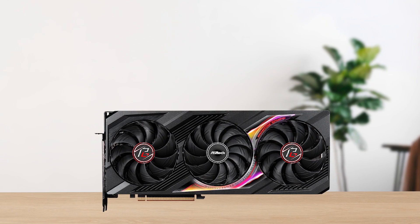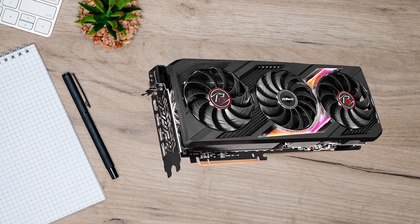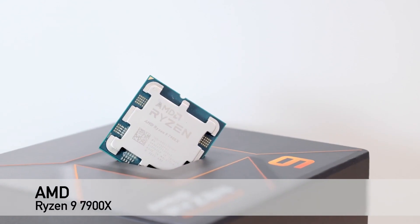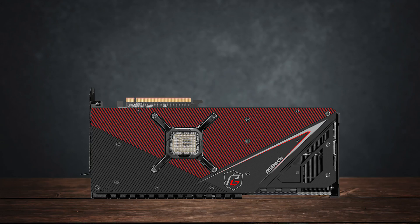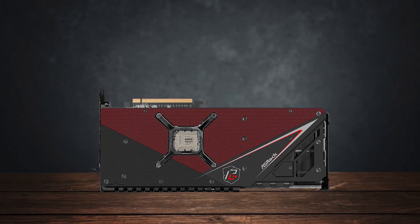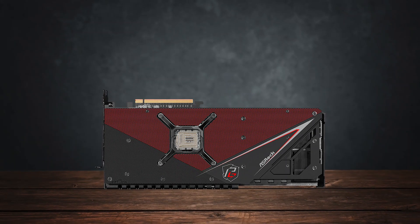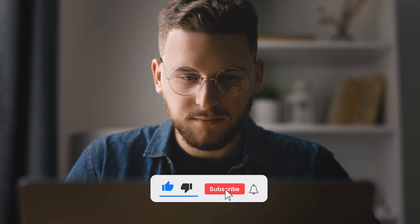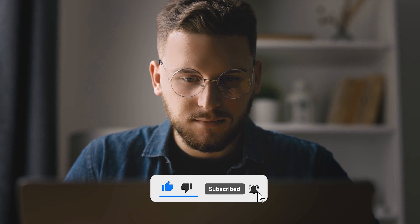In short, the ASRock Radeon RX 7900 XTX Phantom Gaming is a great option to pair with the Ryzen 9 7900X, as it doesn't weigh too much on your pocket while also matching the performance of some of the more expensive cards in the market. So, what do you think? Which of these is the best graphics card for you? Or do you think another GPU is better for the Ryzen 9 7900X? Tell us in the comments below, and don't forget to like and subscribe. Have an awesome day!